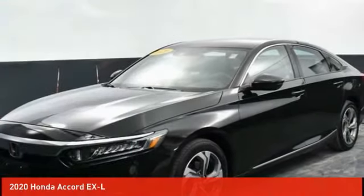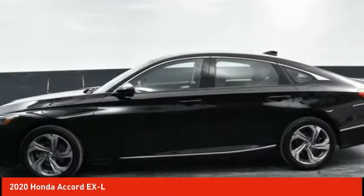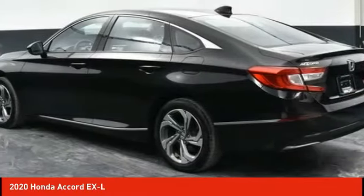For the right vehicle, check out the 2020 Accord — ingeniously simple, yet overflowing with luxury and technological creativity.